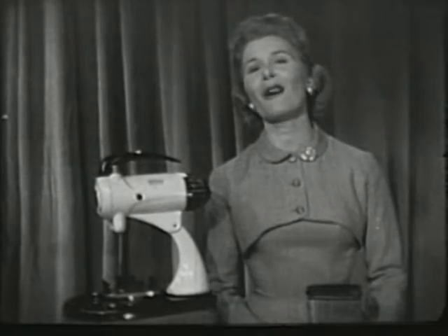But remember, only the genuine Sunbeam Mixmaster offers you all the extra advantages, like this famous Mixmaster Blender.